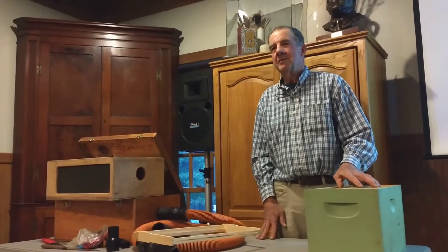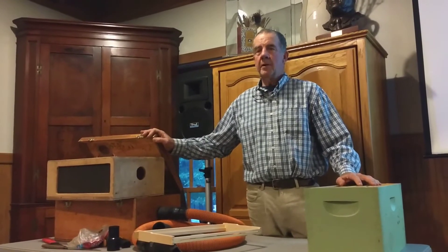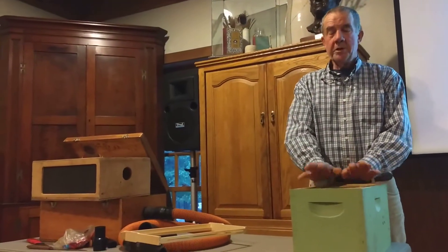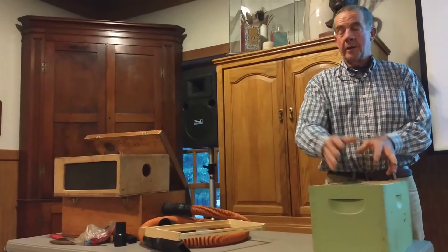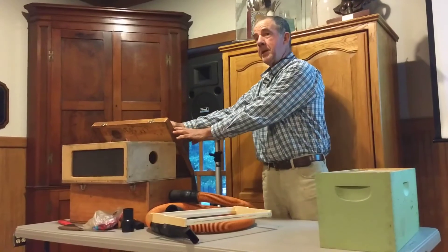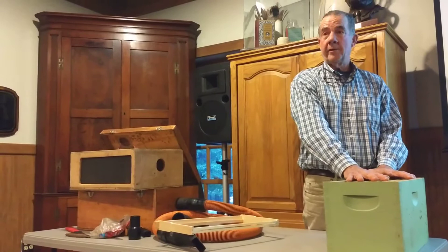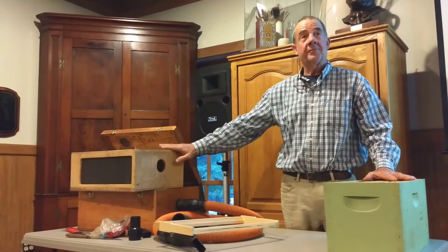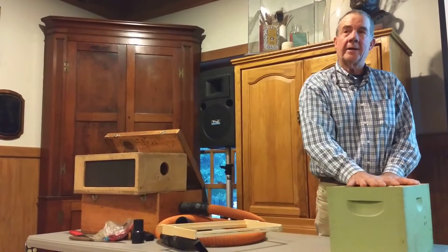How far apart are they? It doesn't matter. Now, what you have to be careful of when you make this up initially and put the queen over here is you have to shake a lot of bees from this hive into here, because you need a lot of young bees — they're the only ones that are going to stay here, because they've never left this hive. They know when they leave, eventually they'll come back to this one.